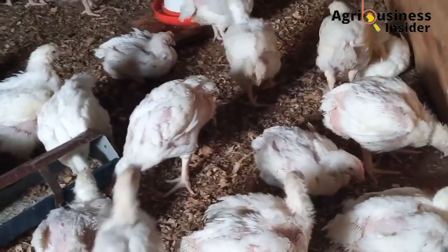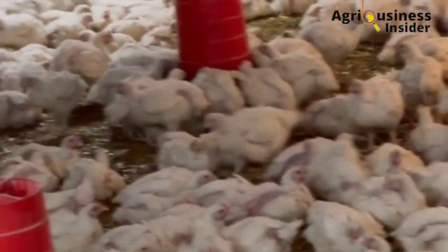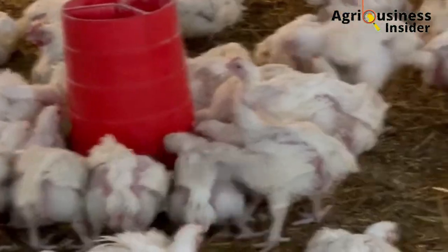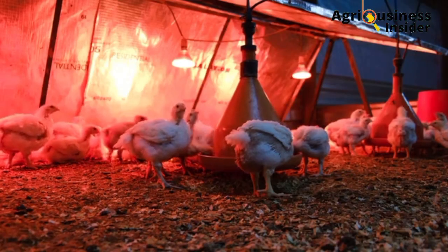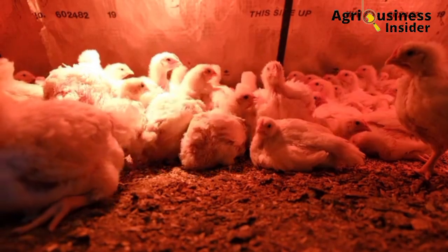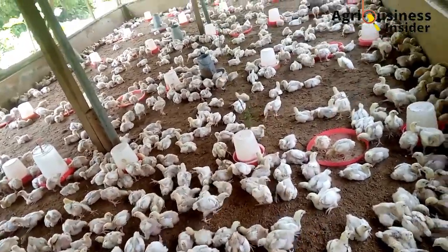The fourth way to boost broiler weight gain is by sorting the birds according to body size and weight. It is normal to have variation in growth in broilers. Sorting identifies and separates birds with suppressed growth — the runts — which are then fed separately with high-quality feed like the fattener feed. Separating them relieves stress caused by harassment from bigger birds competing for feed and water, helping them catch up and bringing uniformity in growth and weight gain.